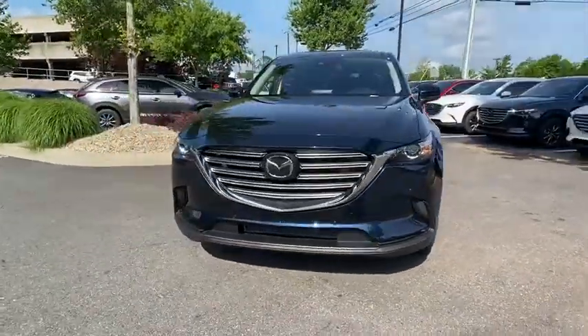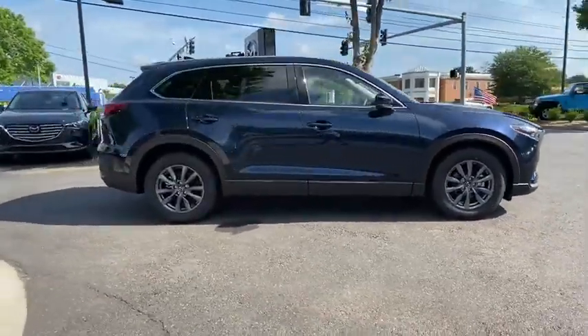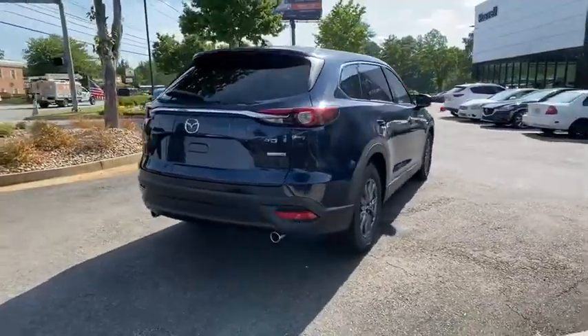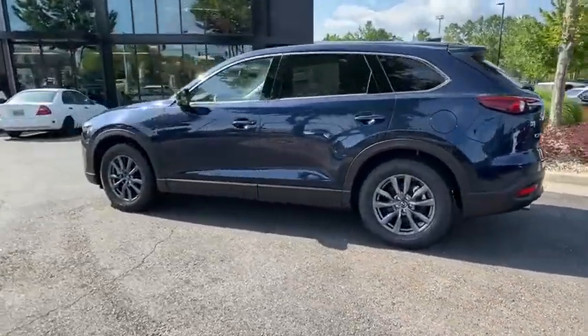Looking for the right vehicle? Check out the 2020 Mazda CX-9. This seven-passenger crossover boasts unexpected styling, a powerful yet fuel-efficient engine, and standard luxuries. Safety also comes standard with the CX-9's five-star governmental frontal and side impact crash test rating.